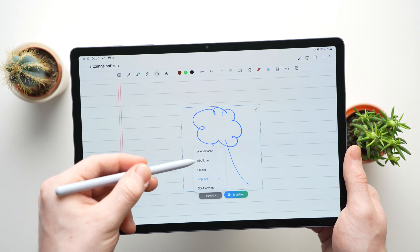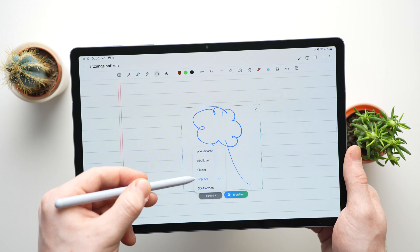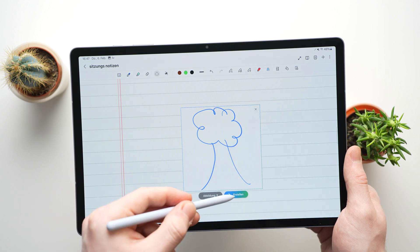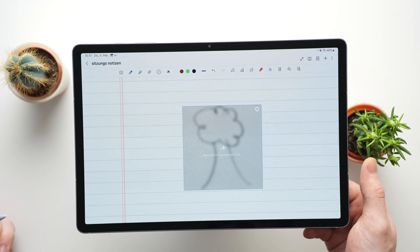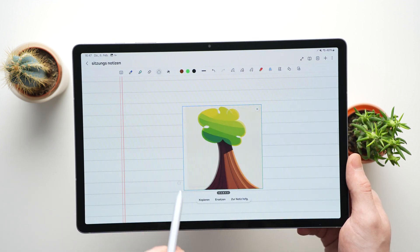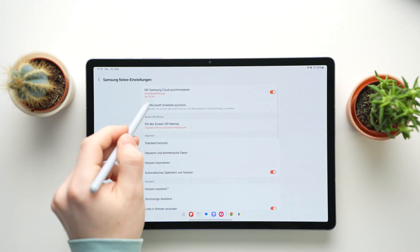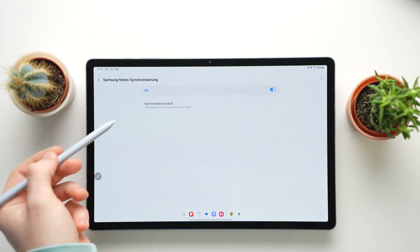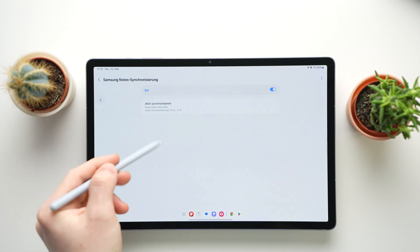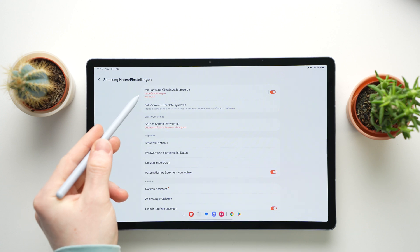That's great for quickly working on scripts, worksheets or contracts. Samsung's AI can automatically summarize PDFs or turn your drawings into cartoons, video graphics or even into illustrations. Even if you don't use AI there are plenty of tools built in for drawing. If you use Samsung Cloud all your notes sync automatically across all your Samsung devices. You can also connect the app to your Microsoft account and sync your notes with OneNote.